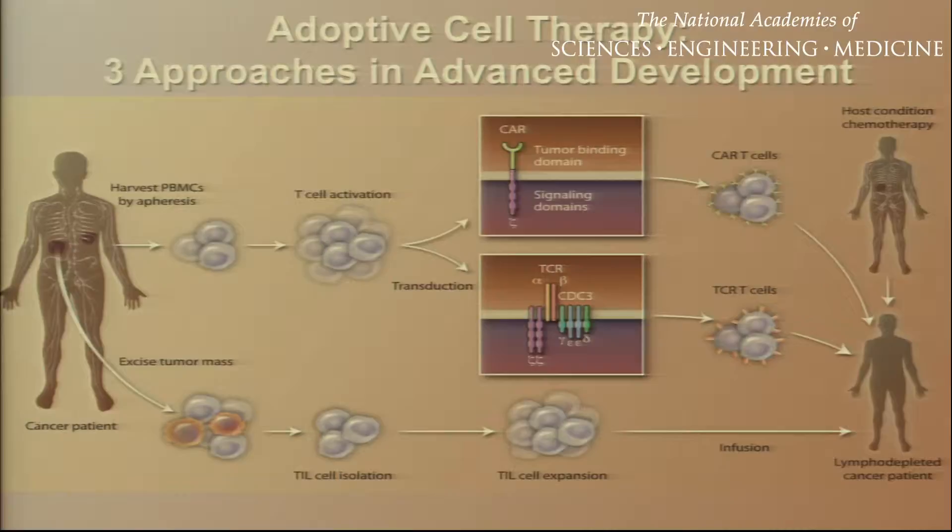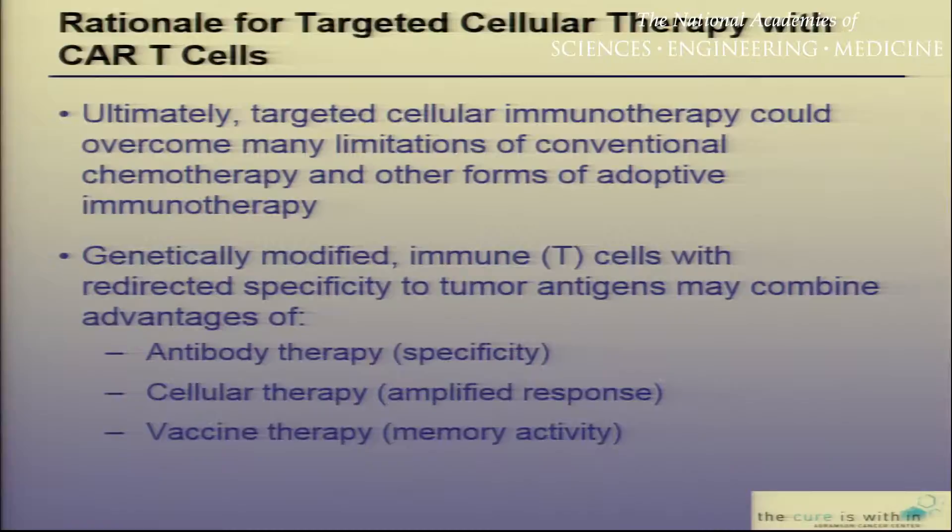There are a number of different methods for adoptive cell therapy. We heard a lot about TIL therapy. One can think about adoptive cellular therapy with T-cell receptors. What I'm going to talk to you about is manufacturing CAR-modified T-cells, chimeric antigen receptor-modified T-cells. I believe that this targeted cellular immunotherapy is going to be able to overcome many of the limitations we think about with conventional modalities of therapy.